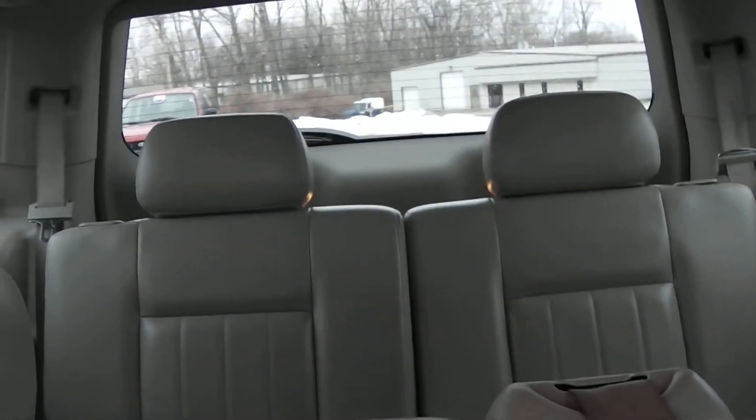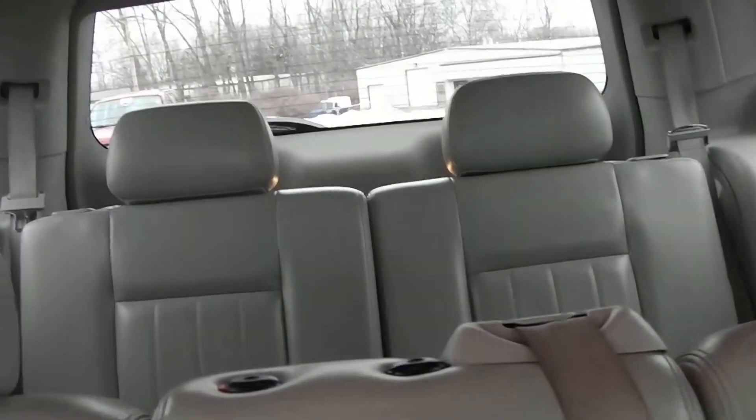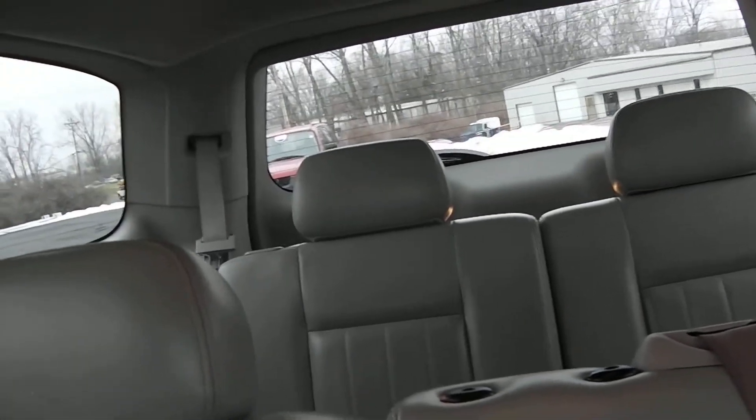Taking a look in the back of the vehicle, you have an entertainment center for the kids — always great to keep them occupied. There's leather seating in the second row and third-row seating as well. It's very clean and well maintained with lots of space. Those third-row seats fold flat, giving you extra versatility and cargo space.